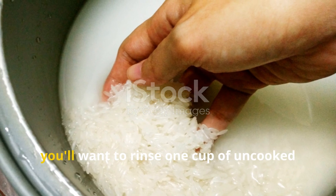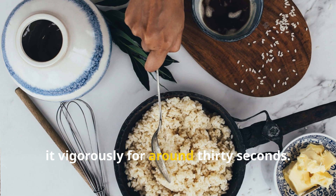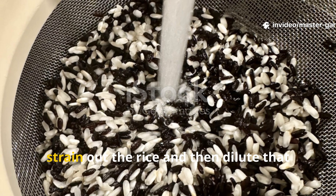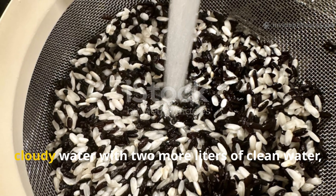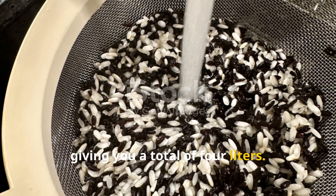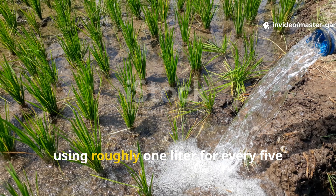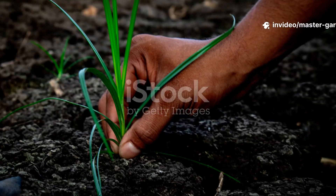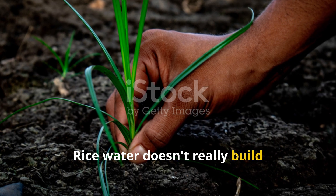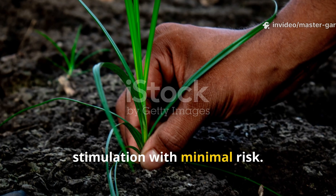To make effective rice water, rinse 1 cup of uncooked rice in about 2 liters of water, stirring vigorously for around 30 seconds. The water should turn cloudy, but not too thick. Strain out the rice and dilute that cloudy water with 2 more liters of clean water, giving you a total of 4 liters. Apply it directly to the soil around your plants, using roughly 1 liter for every 5 square feet. Rice water doesn't build long-term organic matter, but it excels at fast microbial stimulation with minimal risk.